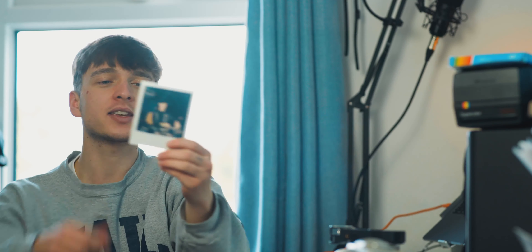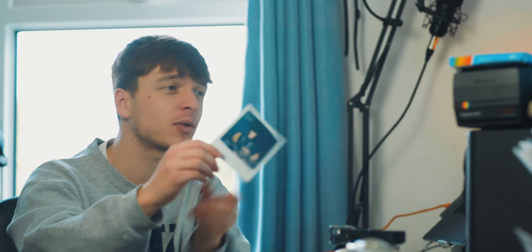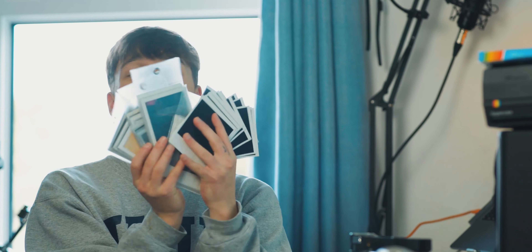Polaroid — everyone knows what they are. If you've been living under a rock, it's a square or rectangle image depending on which brand you have, that pops out the front of a camera. It's another form of film photography that I just can't help myself but get involved in. I have so many — it's like I'm collecting Pokémon cards.